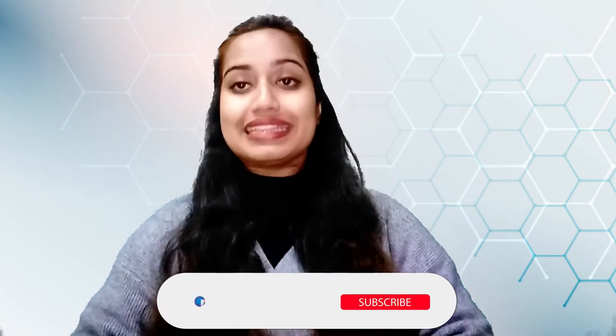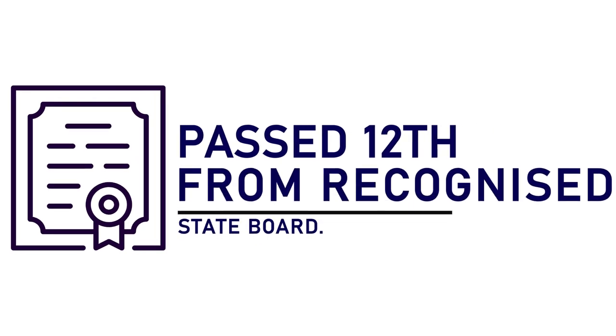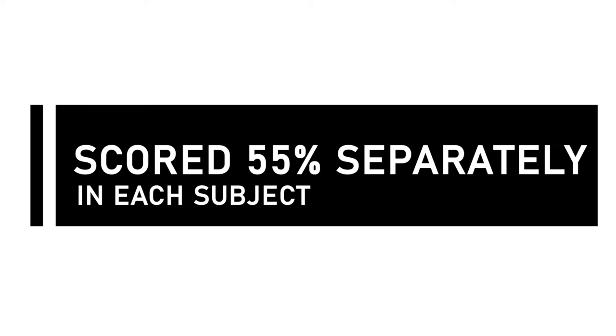The next very important thing is the eligibility criteria. A candidate appearing for AEEE has to pass their 12th standard from a recognized state board. If they appear for their 12th exams after the entrance exam, they can submit the required documents before the deadline. You should have scored an aggregate of 60%, and must have scored 55% in each subject — Physics, Chemistry, and Maths.